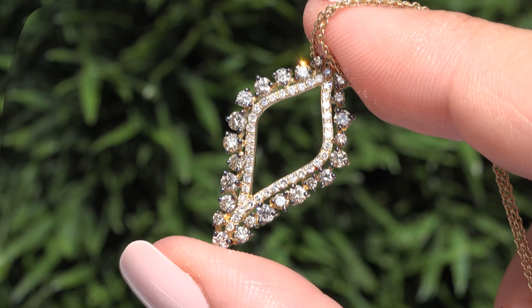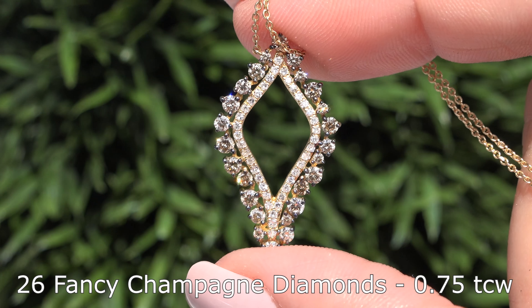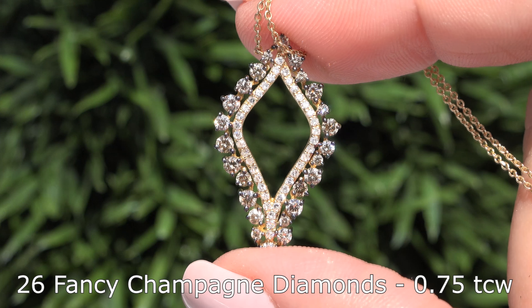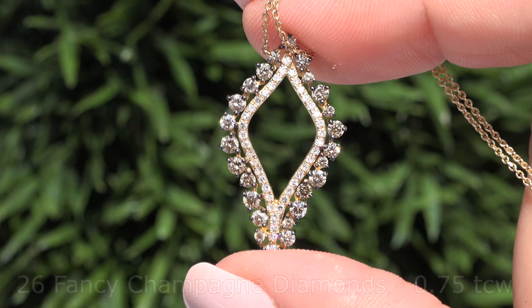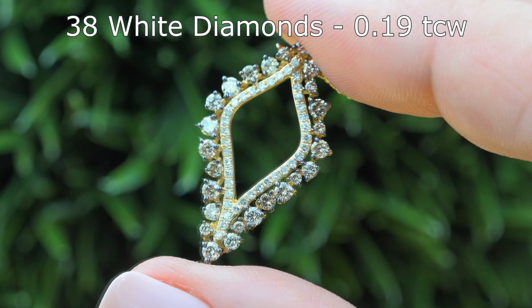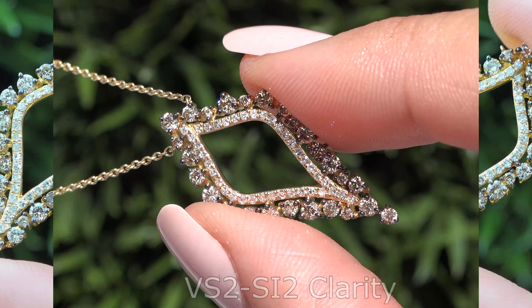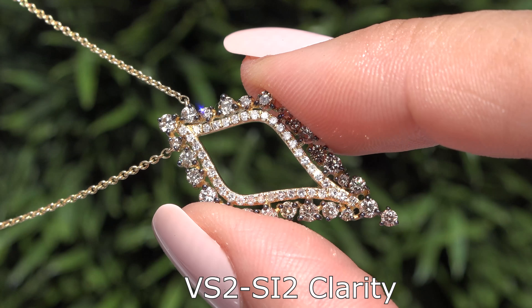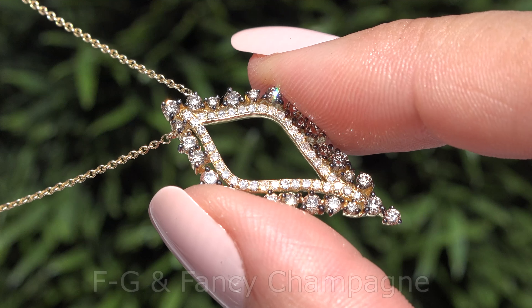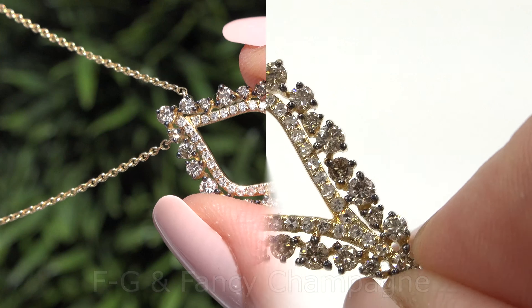This solid gold necklace is mounted with 26 round brilliant fancy champagne accent diamonds that total 0.75 carats, and 38 round brilliant white accent diamonds that total an additional 0.19 carats. These diamonds are all graded at VS2 to SI2 Clarity with colorless to near colorless F to G color, and also fancy champagne color.